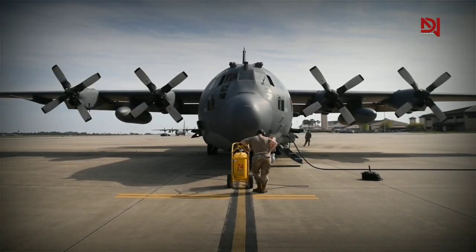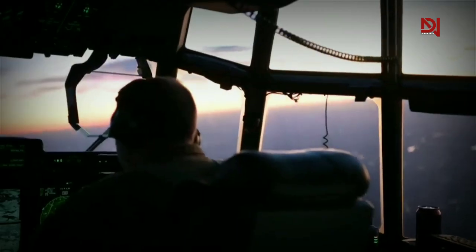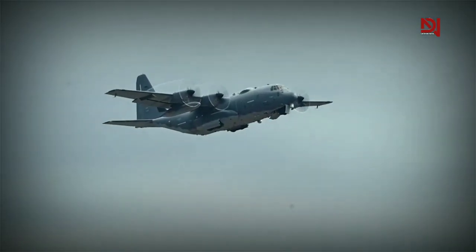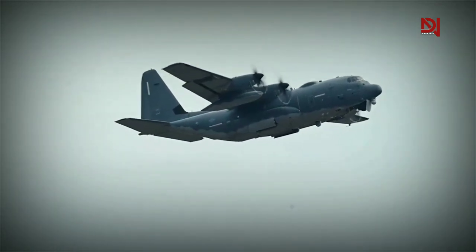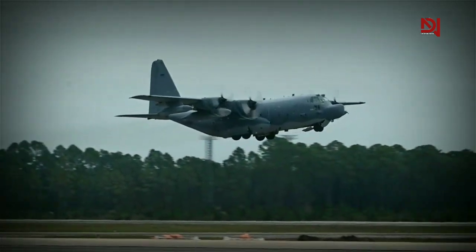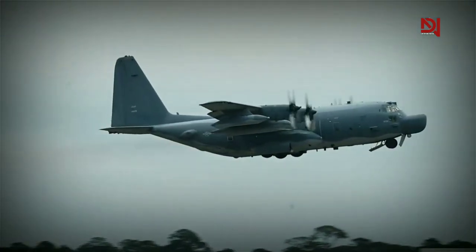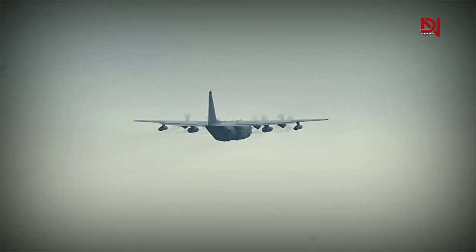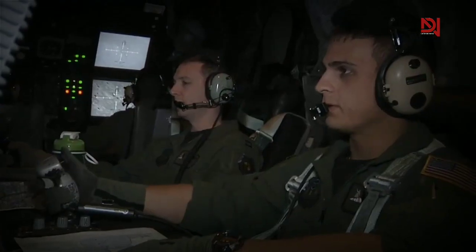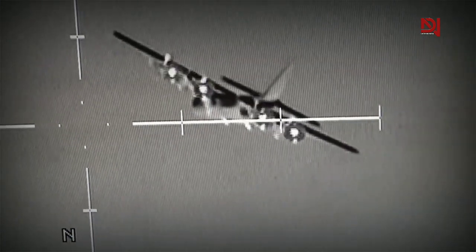The AC-130 carried a complement of eight crew members, all assigned to specific duties during pre-flight, flight, and battle coordination. Coordination was extremely important, especially during periods of high stress. Despite its size, the AC-130 proved to be quite nimble in the air. It had a maximum takeoff weight of around 155,000 pounds and a top speed of over 416 miles per hour, though its service ceiling was listed as 39,000 feet. The aircraft generally stayed closer to the ground where it could provide much-needed heavy weapon support for troops. Once airborne, the AC-130 posed a threat to enemies in the air, sea, and on the ground, with incredible versatility to engage and destroy virtually any target.